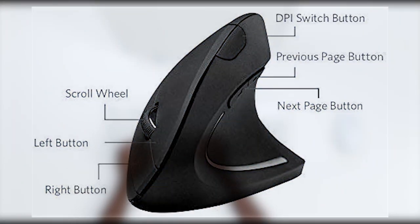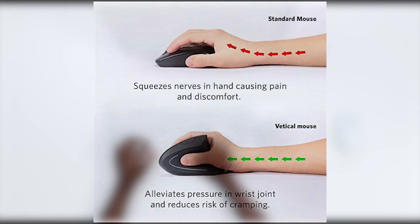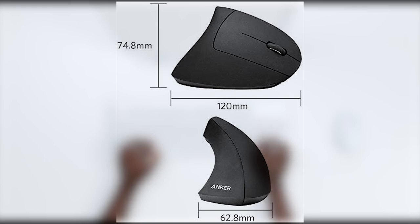Number 5: Anker 2.4G Wireless Vertical Ergonomic Optical Mouse. It features 800, 1200, and 1600 DPI options, 5 buttons, and is compatible with laptop, desktop, PC, and MacBook. A very cool wireless mouse.